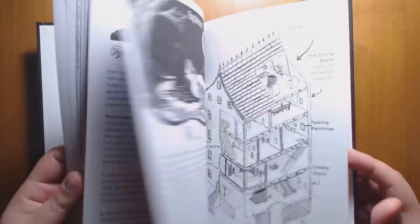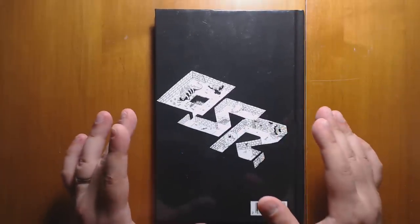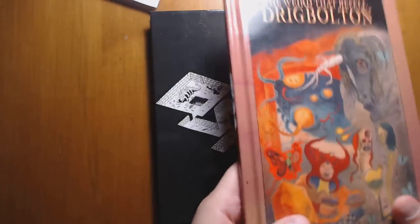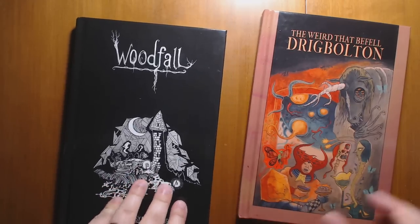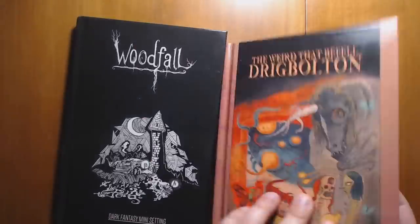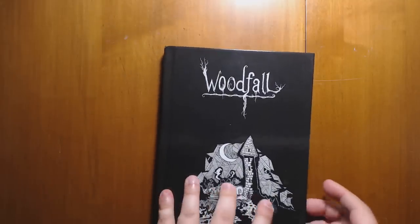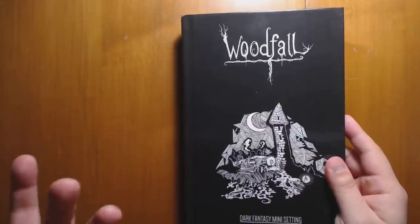Woodfall is print on demand, and the construction has an issue I've noticed before with DriveThruRPG books, especially smaller hardback ones — I noticed this back when I looked at The Weird that Befell Drigg Bolton. The spine is very stiff and doesn't really want to open very well. Over time it's loosened up a little bit, but there's tension when you try to pry open the spine. It might work better in softcover — the hardcover is sturdier, but that is one consideration.